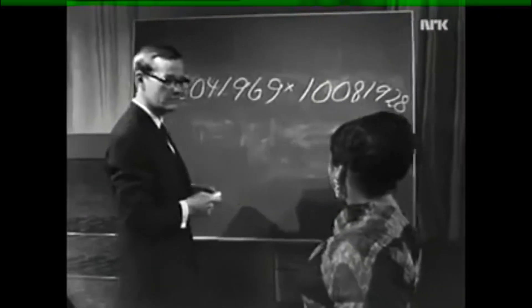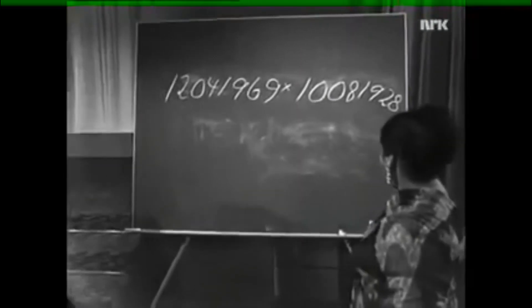Will you try? 1, 2, 0, 4, 1, 9, 6, 9 multiplied by 1, 0, 0, 8, 1, 9, 2, 8.